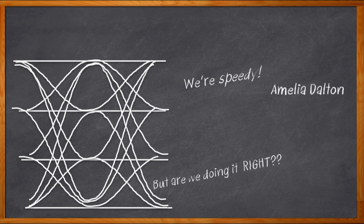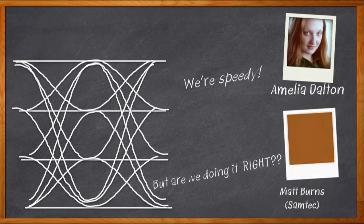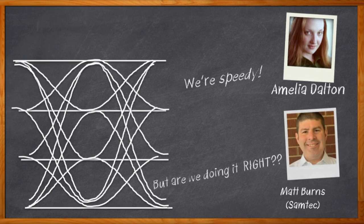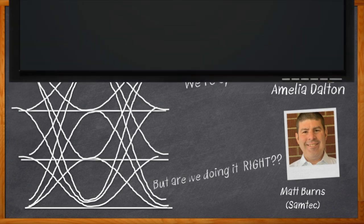Hi, I'm Amelia Dalton, host of Chalk Talk. Luckily, Samtec has this super high-speed signal integrity thing covered. My guest today is Matthew Burns from Samtec, and we're going to take a look at Samtec's Bullseye Test Point System, which can go up to 70 gigahertz in a really nice small form factor. I may just need this for my next eval board. All right, let's check it out.